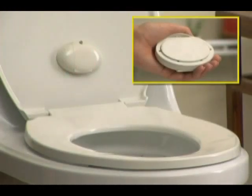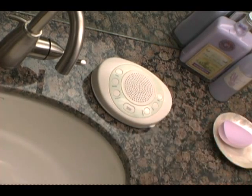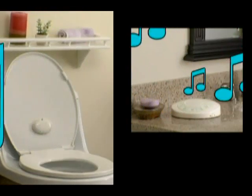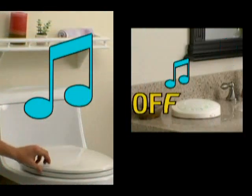Just peel and stick the sensor under the lid, then place the sound machine anywhere in the bathroom. Whenever you use your toilet, music goes on. When you finish, it goes off.